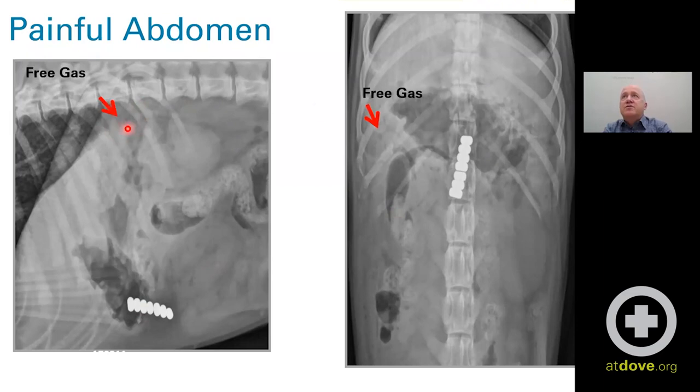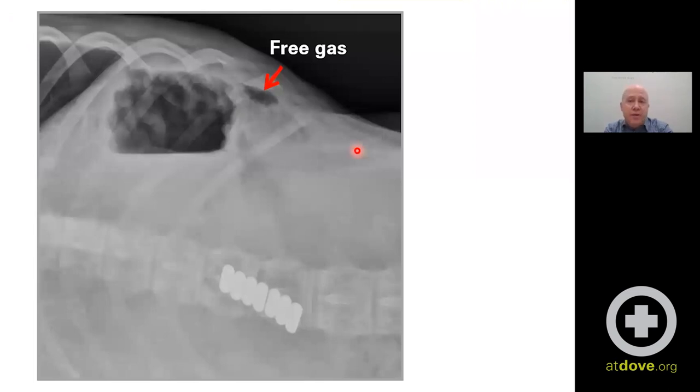There are some gas bubbles up here dorsally as well as laterally on the right. What they did was that horizontal beam projection — in this case a left lateral, which puts the stomach up top. That's not ideal; it's better to do the other lateral so the stomach isn't in the way of detecting free air. But you can see next to the gas-filled stomach, we've got these gas bubbles, and this is free air consistent with gastrointestinal perforation.